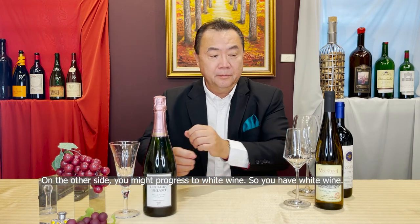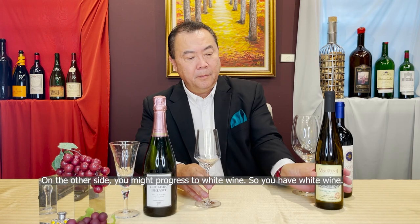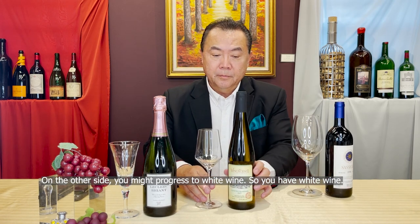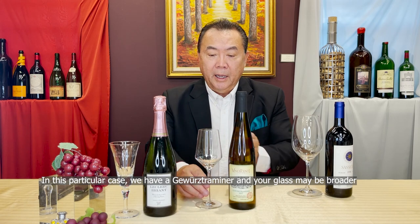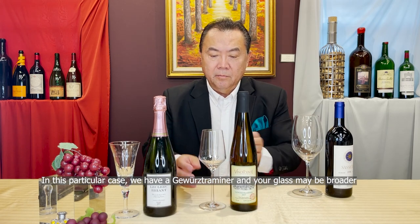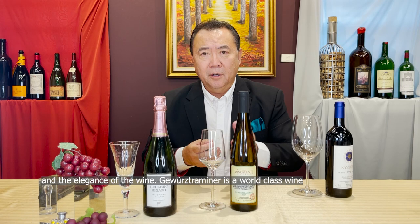On the other side, you might progress to white wine. In this particular case we have a Gewürztraminer, and your glass may be broader at the base, narrower at the top to capture the beautiful aromas and the elegance of the wine.